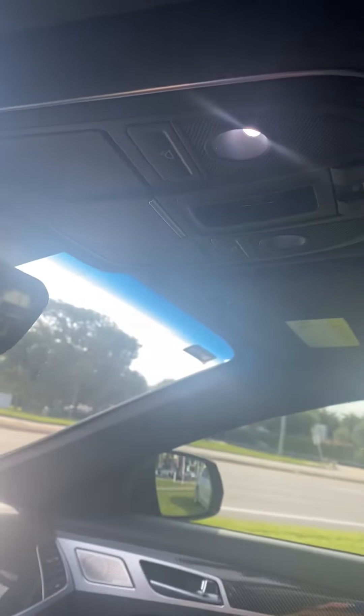You have your sunroof. You can also program your garage door to it as well.